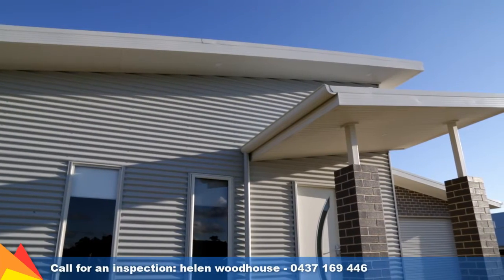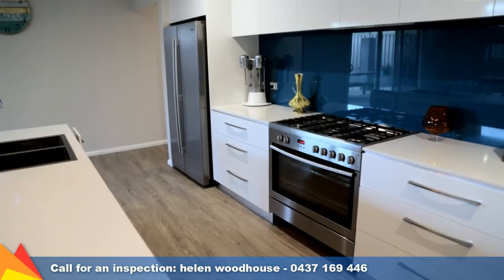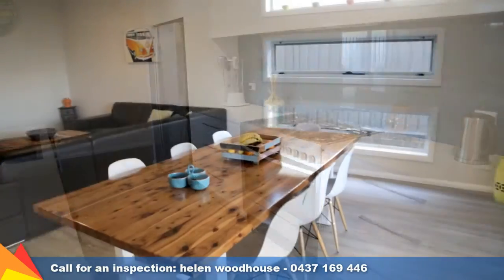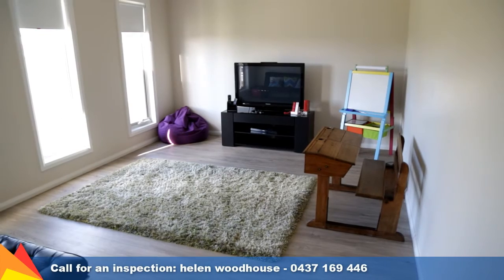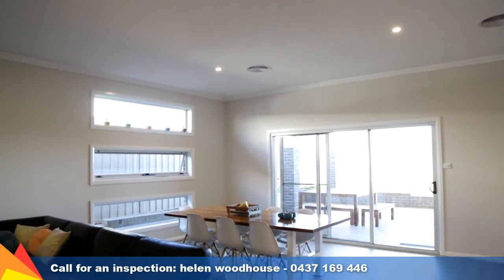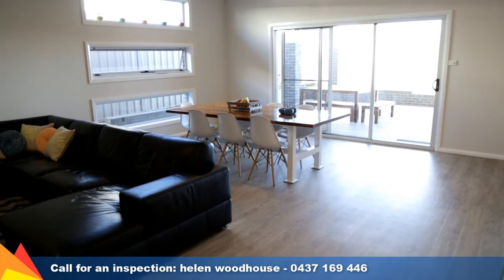An effortless blend of style and functionality has been showcased in this stunning Barooma home. With space for the growing family, the home features a large formal lounge room at the front of the home, plus an open plan living and meals area leading out to an undercover entertaining area.